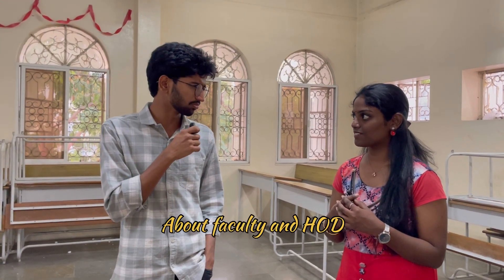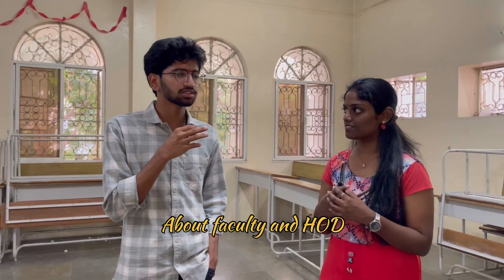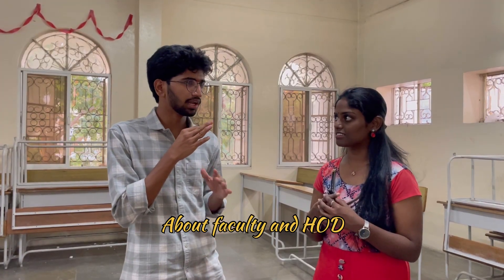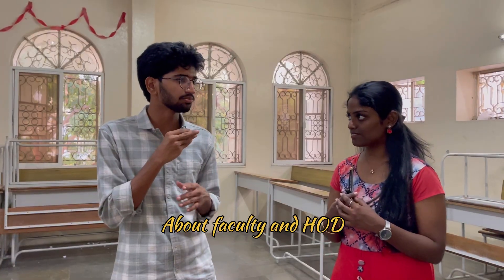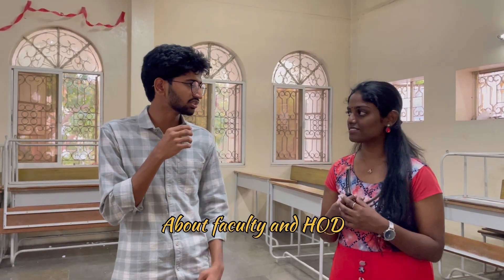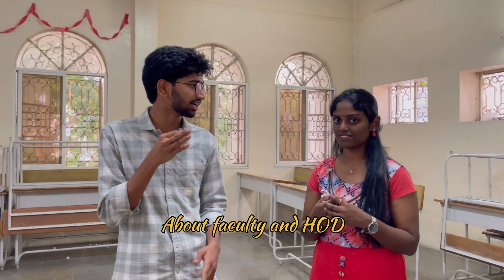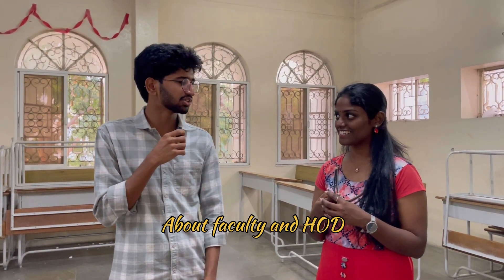We have supportive professors who keep guiding and mentoring us. The department HOD is also one of the finest — she always ensures that students are up to date with what's happening around them. Her suggestions are always the best, coming from her experience as a highly experienced educator. Cheers to the department HOD as well.